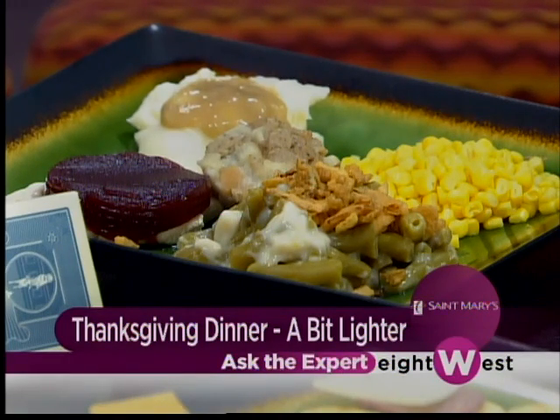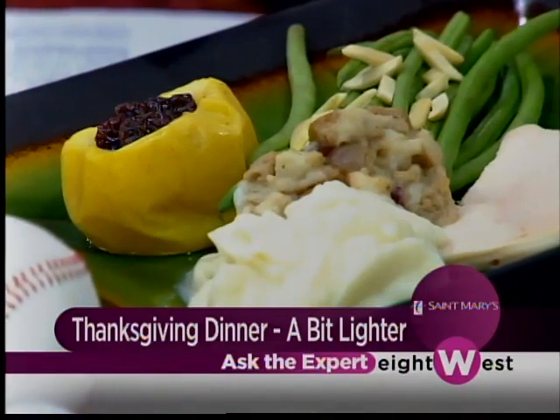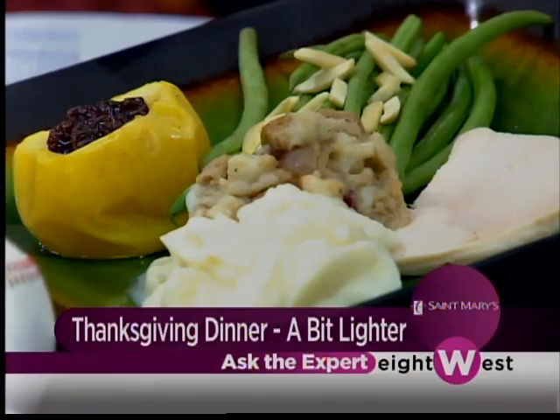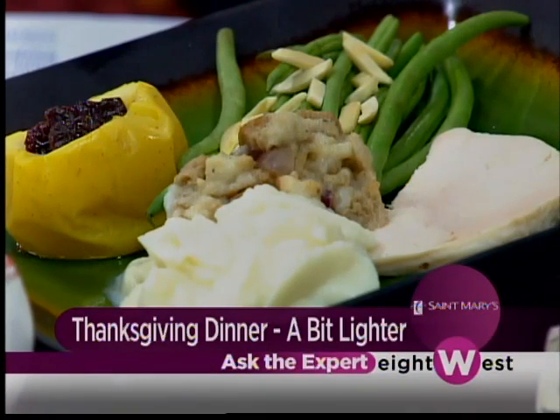We want to encourage people to cover half their plate with fruits and vegetables, and that's what we see on the healthier version of the plate. We have an apple instead of corn. And the typical green bean casserole, which is really a staple, you can make that a lot healthier — or you can turn it into green beans almondine and save even more calories. This is a very much healthier plate with half fruits and vegetables.